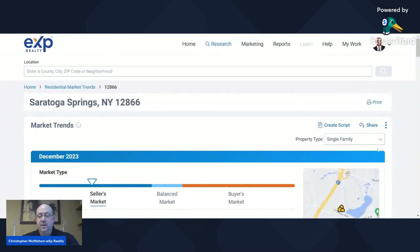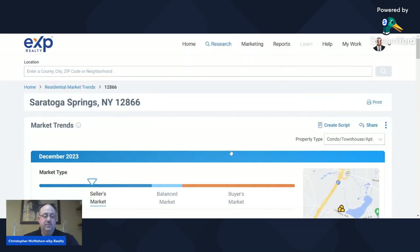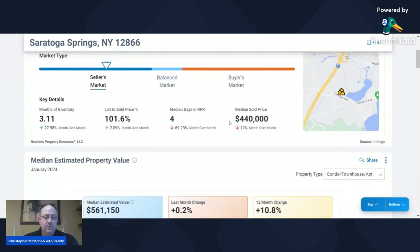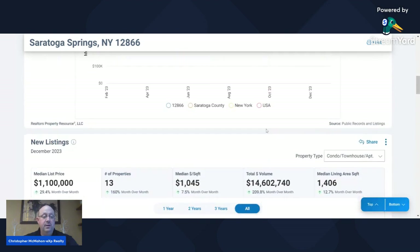Now let's go to condos and townhomes. Looking at the market indicator, we're still healthy in a seller's market, but that arrow is definitely shifting towards the middle more — closer to a balanced market for condos. They've got a little over three months of inventory. They're selling for over the list price at 101.6%. Median days on the market is four, so when they're popping on the market they're going quick. The median price is $440,000, up 0.2% from last month but up almost 11% for the year.